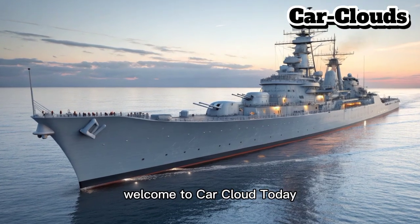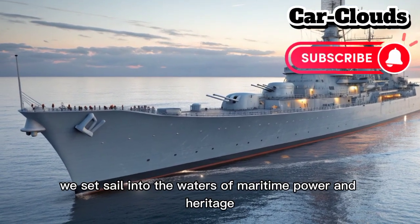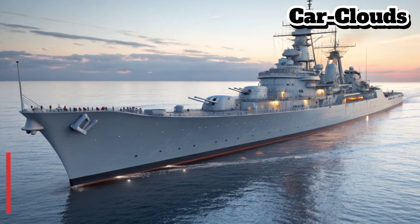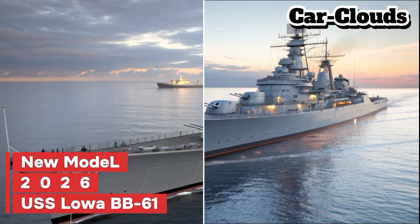Welcome to Car Cloud. Today we set sail into the waters of maritime power and heritage with the return of an American legend — the new 2026 USS Iowa BB-61.